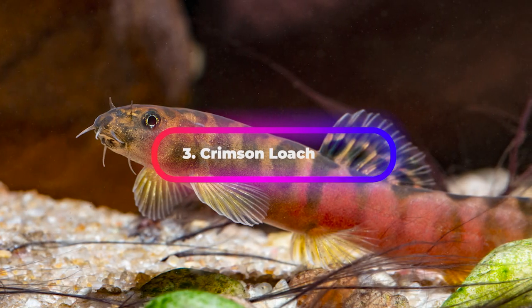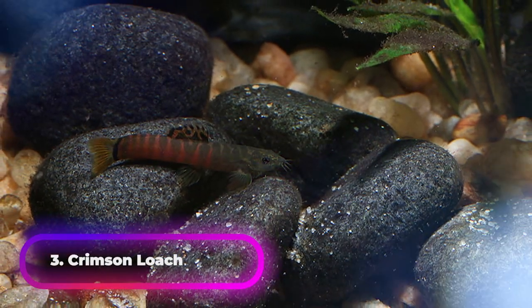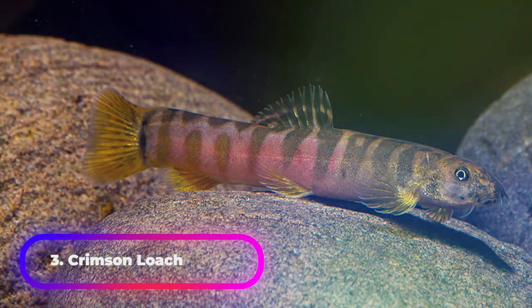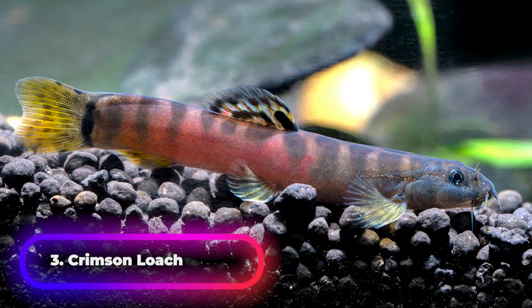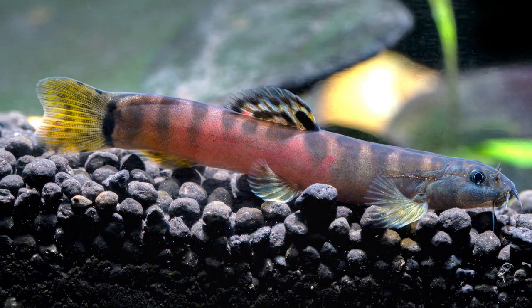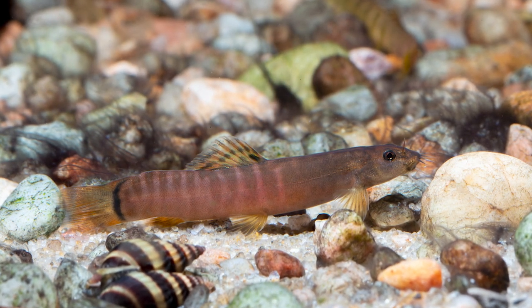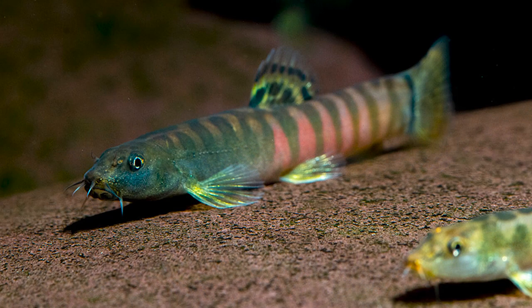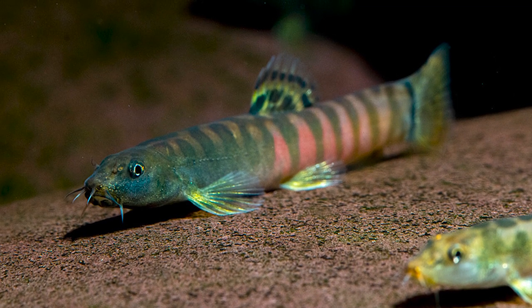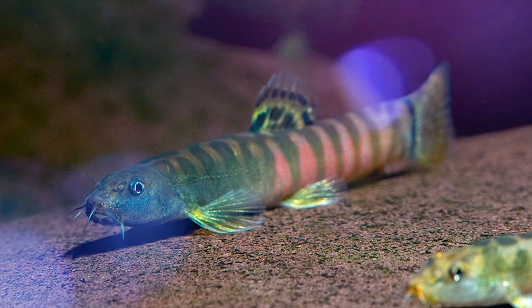Our next fish is the Crimson Loach. As with some other species of Schistura, this is a very territorial species that should be provided with numerous hiding places amongst bogwood, plants, rocky caves, and cobbles. When keeping more than one specimen, it is important to create visual barriers between each hiding place. Although quite a shy species, it can be nippy towards its own kind or other similar loaches when defending its territory.